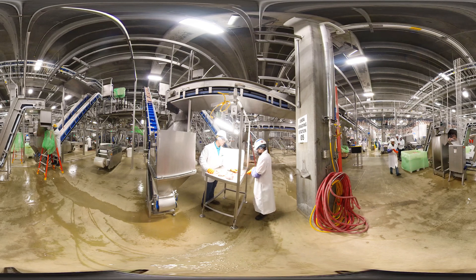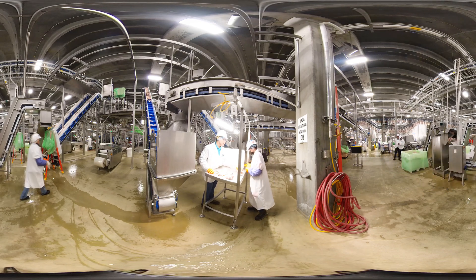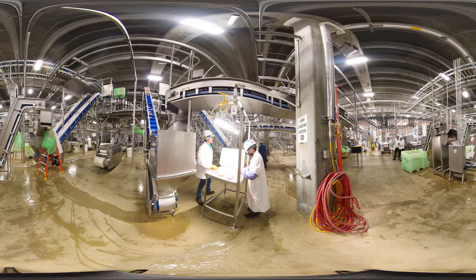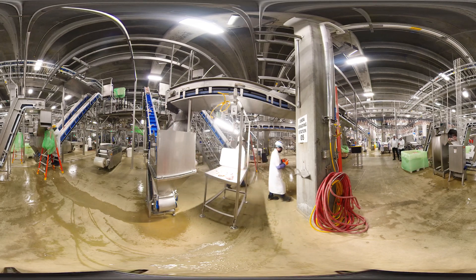As a consumer, you have likely seen the Grade A Shield on poultry products at the grocery store. With so many choices in the grocery aisle, looking for the USDA Grade A Shield is an easy way to select poultry products with consistent and third-party verified quality.